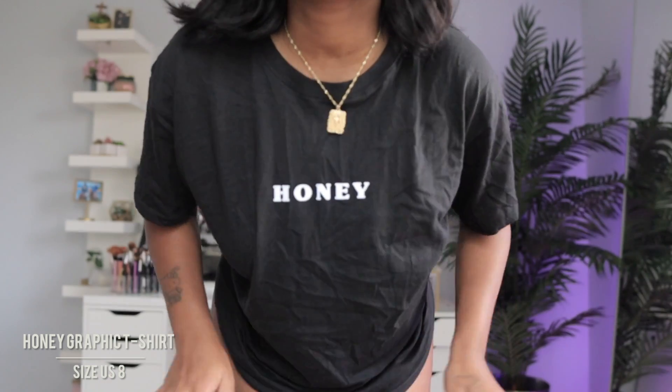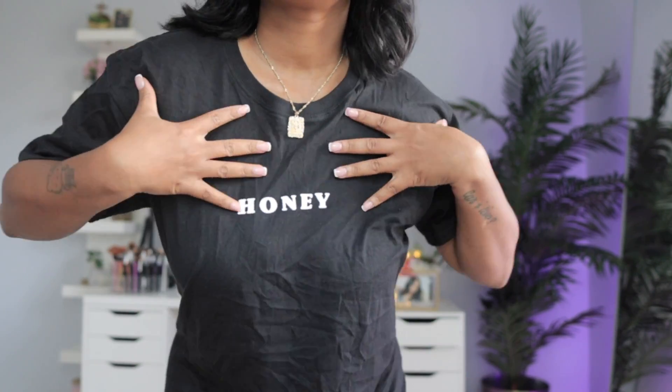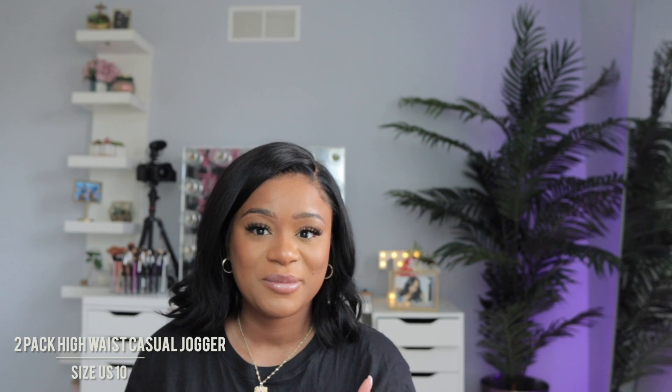The first item I already have on — it's just this graphic tee that says 'Honey' on it. It's a little wrinkled because it was balled up in this bag for like a week, but it's super cute. That's the first item — a graphic tee.